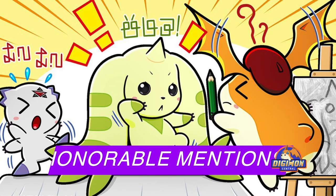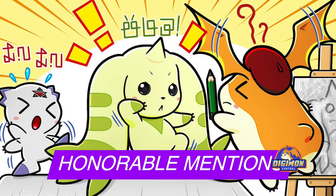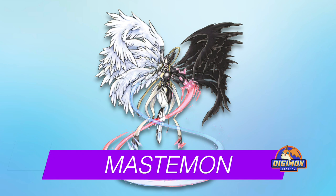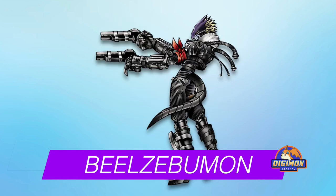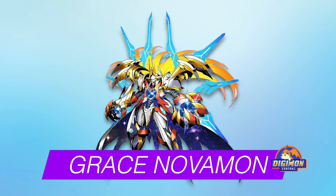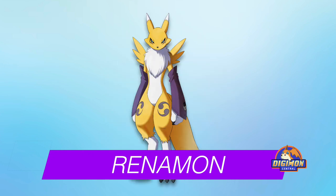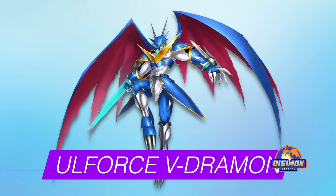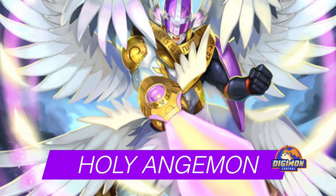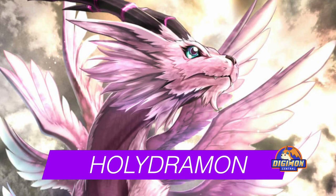Before we see who got first place for the best Digimon design, here are some honorable mentions fans also liked: Mervamon, Beelzebmon, Seraphimon, GraceNovamon, Renamon, AlforcVeedramon, Dukemon, HolyAngemon, and HolyDramon.